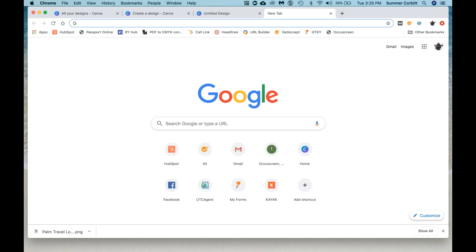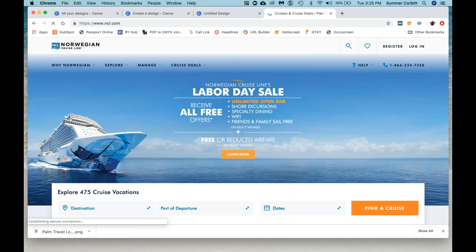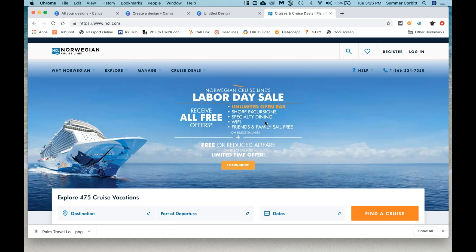Let's find a cruise promotion — my parents always cruise on NCL. My dad is a creature of habit and he went on NCL one time and he refuses to try anything else. So here we go, we've got a Labor Day sale. And this is basically what's going on. So what we're going to do is take this information and put it into the flyer.